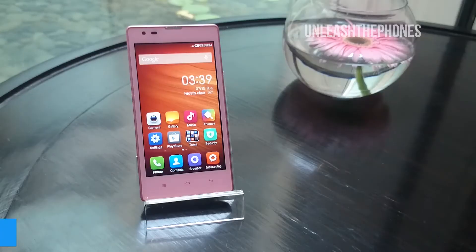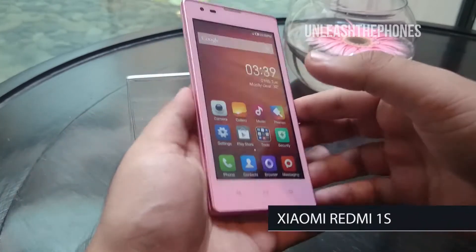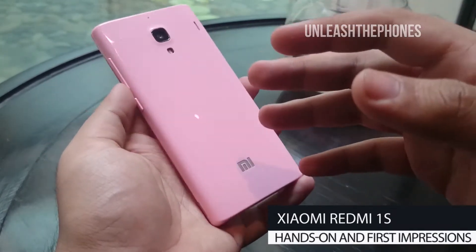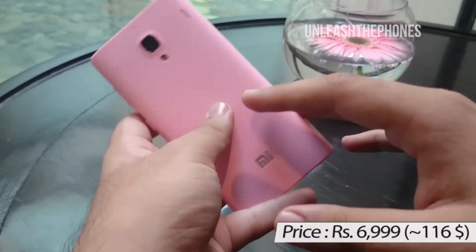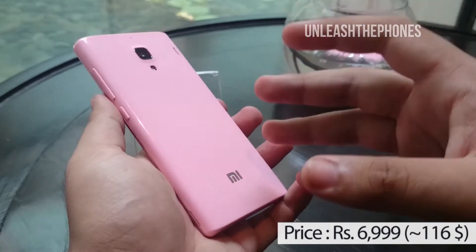Hey guys, this is Avish Sharma from UnleashThePhones.com and today we have with us the Xiaomi Redmi 1S smartphone. This is going to be available for Rs. 6999. Let's talk about the specifications of this device.